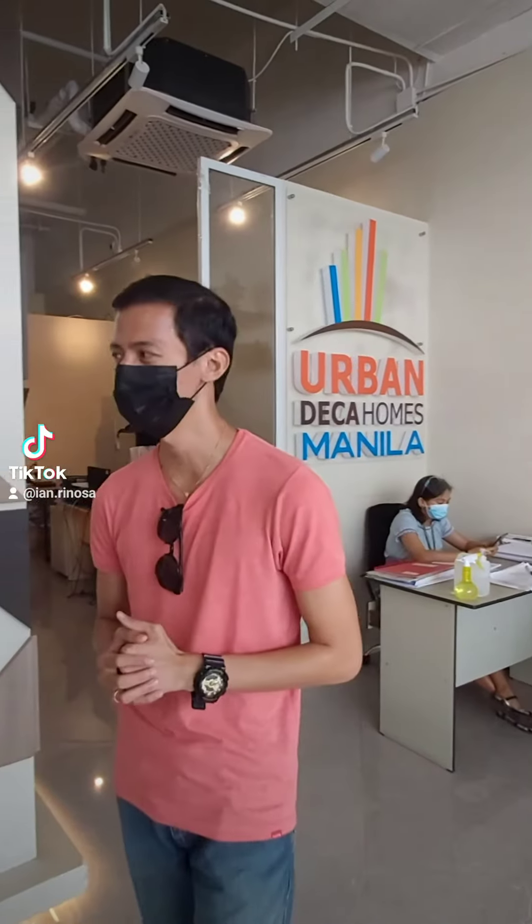Hi, welcome here to Urban Deca Homes, Manila. I'm Ian Rignosa, your property specialist. I'll tour you in our studio unit.